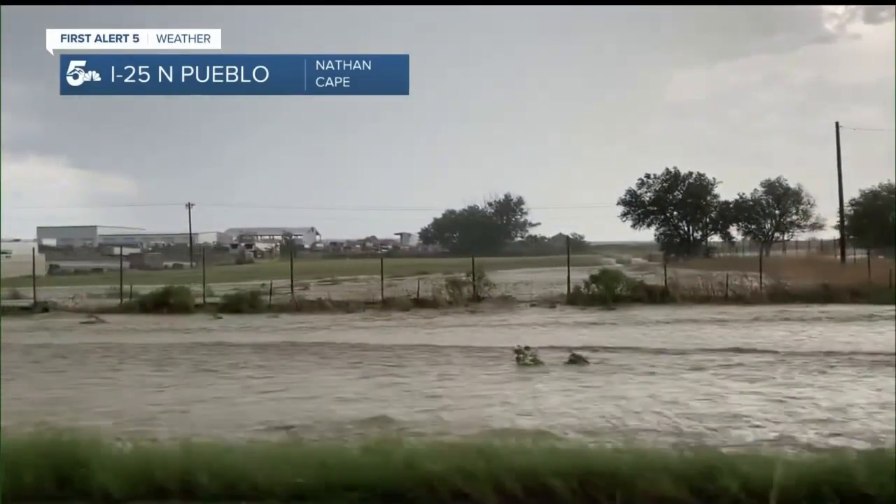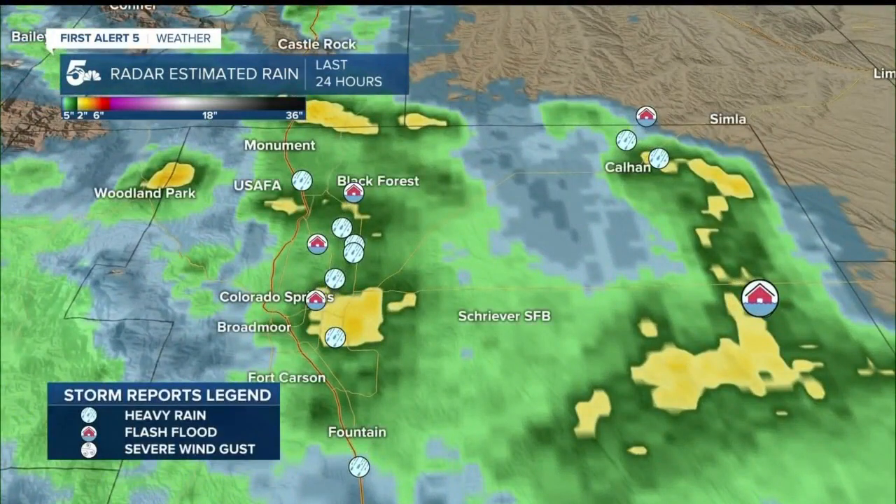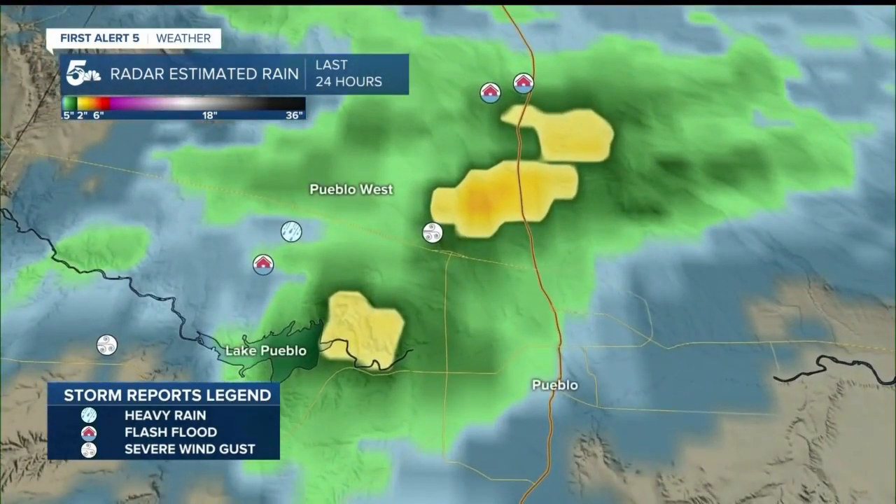Here is a look at the past 24 hours of radar estimated rainfall. The green hue shows about half an inch to an inch. The yellow is that two-inch mark. Overlaying the flood and heavy rain reports in El Paso County, there were floods reported in Tructon, Calhan, and a bullseye over Colorado Springs. The north side of Pueblo and Pueblo West had heavy rain and flash flooding reported as well.